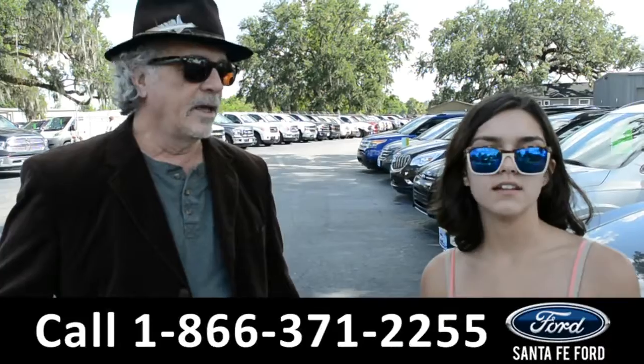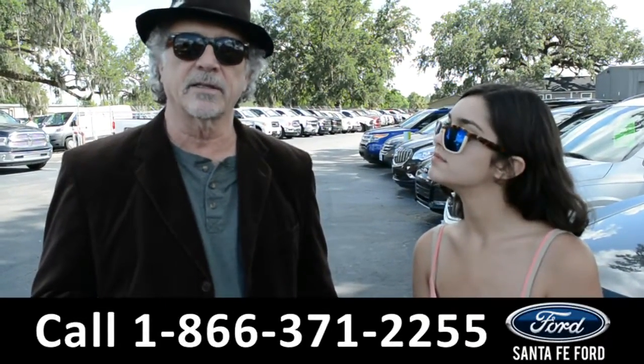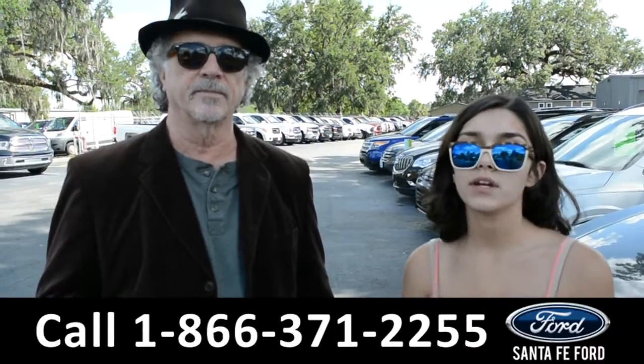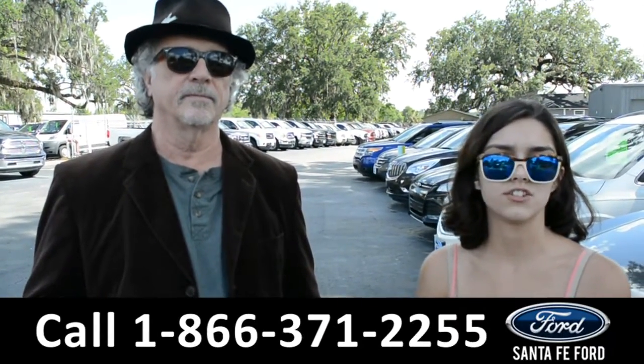Hey, this is Randy and this is Anna at SantaFeFord.com near Gainesville, Florida, right at I-75 exit 399. Right now we're going to take a closer look at this 2015 Ford Focus. Stay tuned for more details.